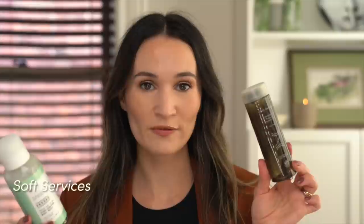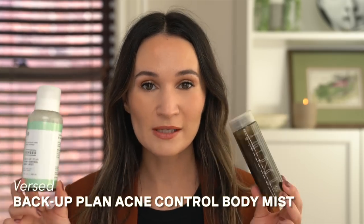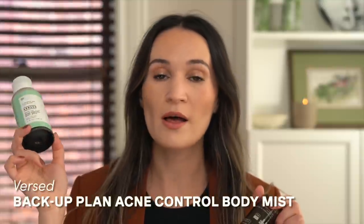The first couple things I used up are medicated body mists. They are both quite similar. This is the Soft Services Clearing Mist Medicated Breakout Tonic for Body, and this is the Versed Backup Plant Acne Control Body Mist. Very similar ingredients — this contains salicylic acid, tea tree oil, and witch hazel, and this one contains salicylic acid and zinc. The Soft Services has a 360 bottle that can spray even if you hold it upside down, so it's particularly good if your main breakouts are on your back or any hard to reach areas. This just has a traditional nozzle but I ended up liking this mist just a bit better. This particular jar lasted me longer and I like the fact that you can just buy little refills for it and reuse the nozzle. So I ended up repurchasing the Soft Services one.